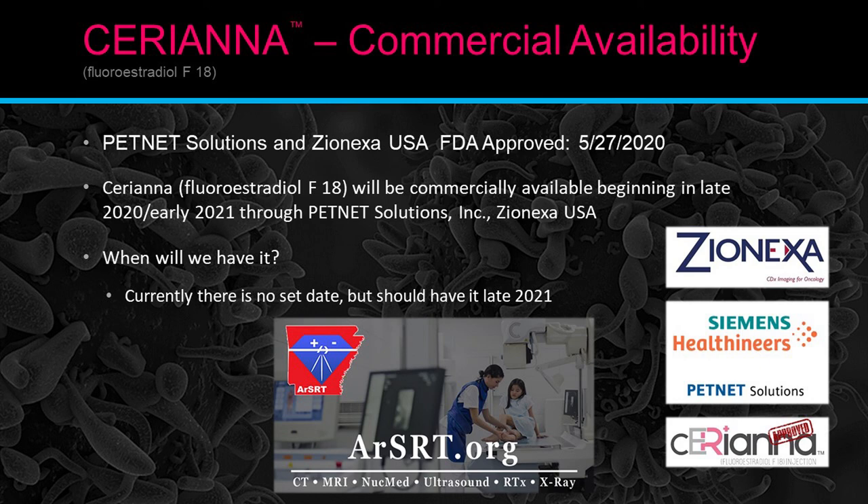When will FES or Seriana be available in our area? PetNet Solutions and Zerionics USA — FDA approved. Seriana FES will become commercially available beginning of 2020 to early 2021 through PetNet Solutions. For the Arkansas, Texas, Missouri, Oklahoma, and Mississippi area, we are looking to have it in late 2021. Hopefully we already have it or will have it real soon, and we'll be able to start utilizing this potentially extremely powerful exam.